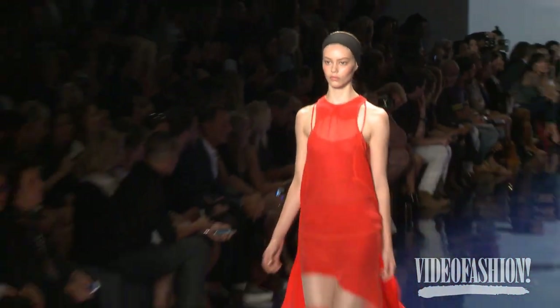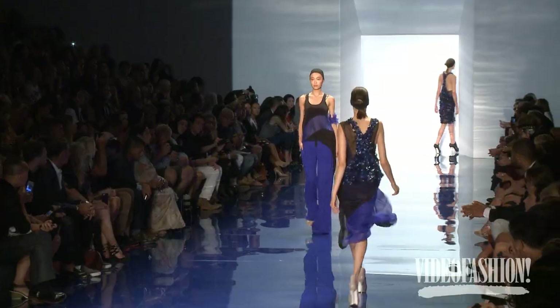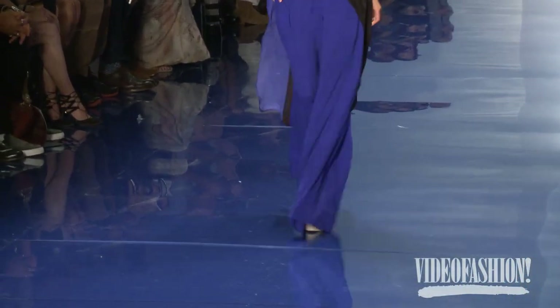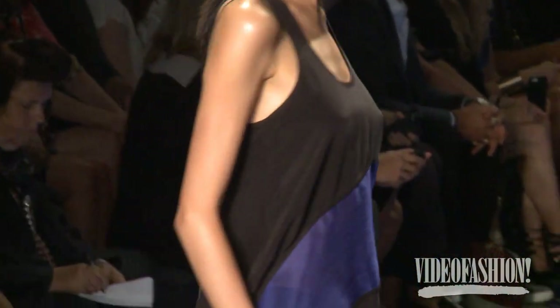Vera is known for those red-carpet gowns and wedding gowns, but you should see the way Vera dresses every day. She's a leggings girl with lots of layers over it — she's always cold so she always keeps layering cashmere upon cashmere upon cashmere. And now it's for spring, so it's chiffon upon chiffon upon chiffon.